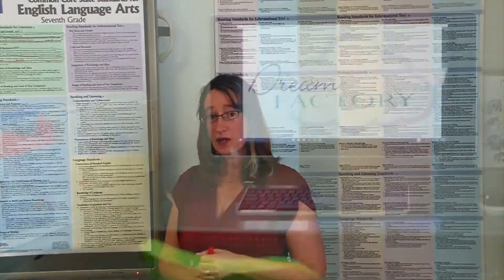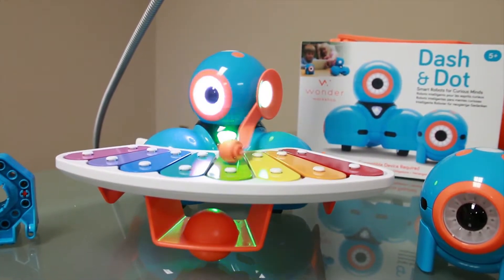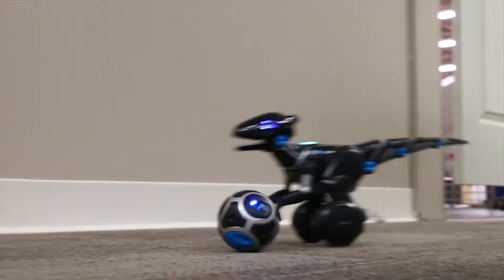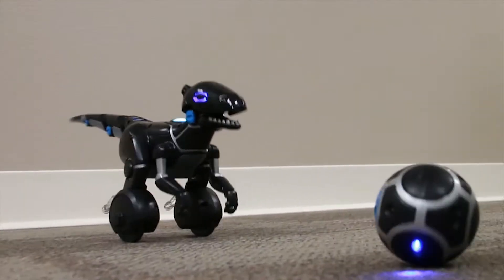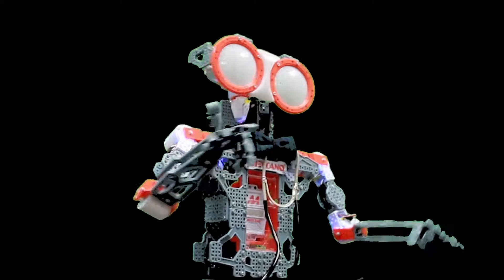The latest example of this is our Dream Factory, where we make available to students, teachers, artists, and others some of the latest technology in robotics, graphics, and programming at no charge. Stop by and visit us — I think you'll be surprised. Like I said, we're one of the best-kept secrets in New Mexico, but we're trying hard to change that.